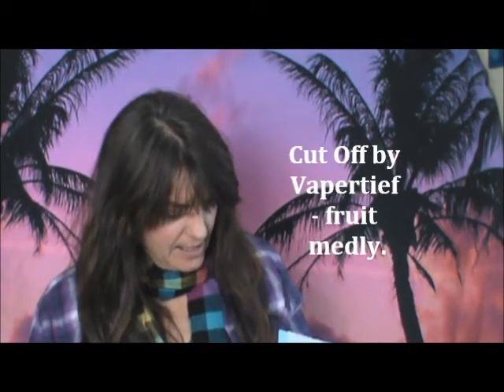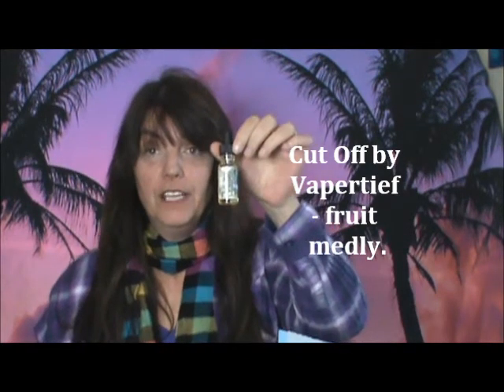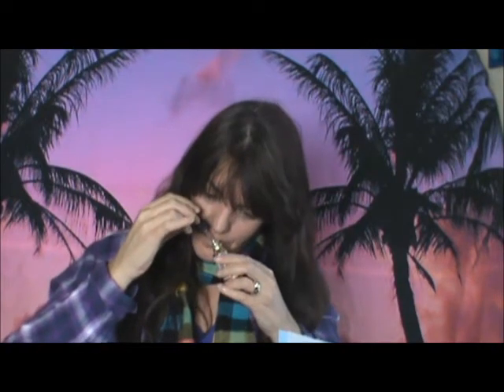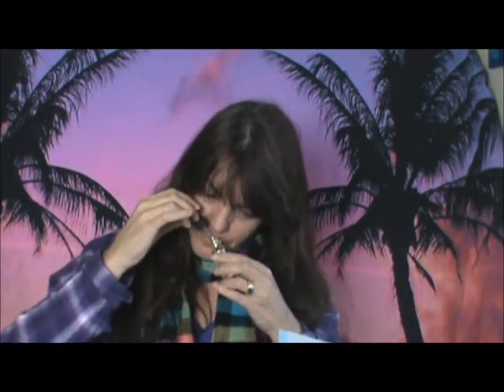And this is Vaporatif. I have no idea what the flavor name says — the letters are too close together, but I'll figure it out and put it in the description. Let's sniff it — that one's got some citrus in it. Smells like some orange... mango. Definitely got some mango and papaya, or one or the other in there. Very fruity vape.